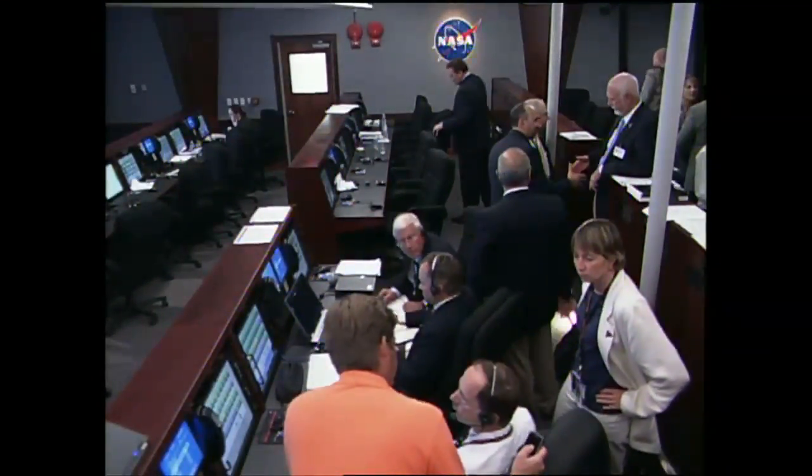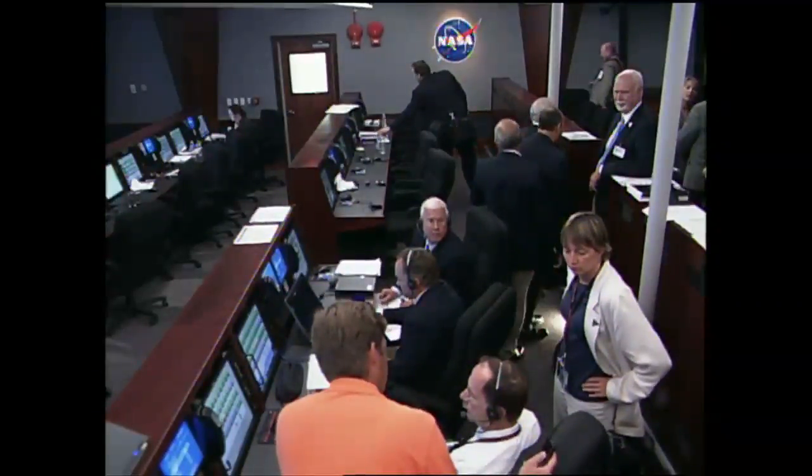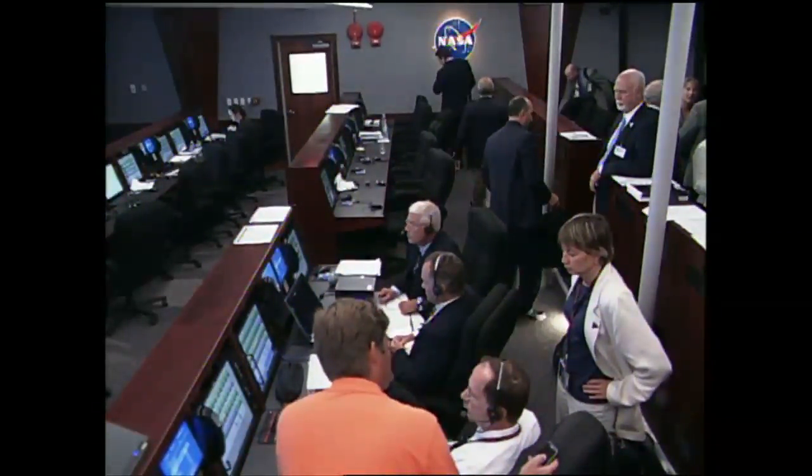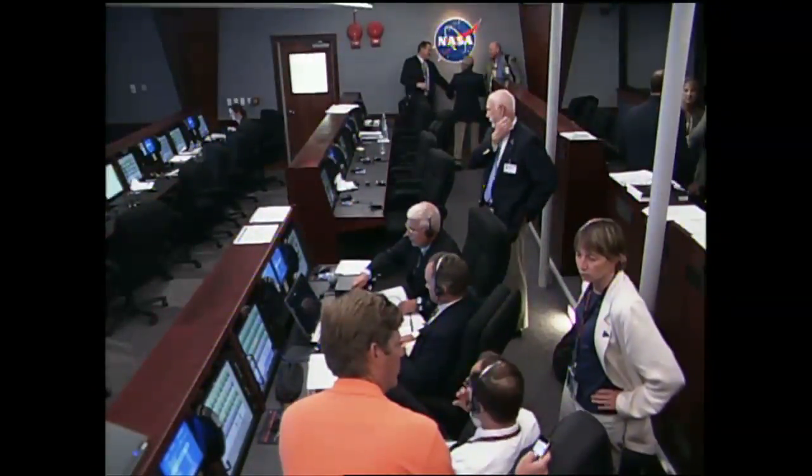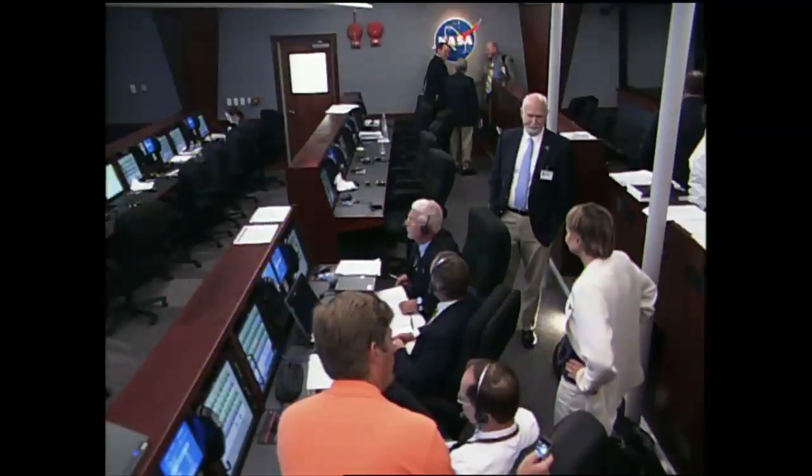Right now we've got one more launch replay to show you, taken from Port Canaveral down at Jetty Park of the launch earlier this morning at 9:08.